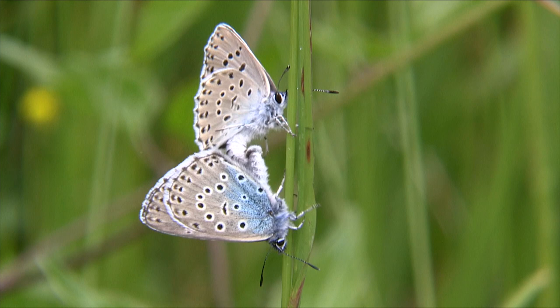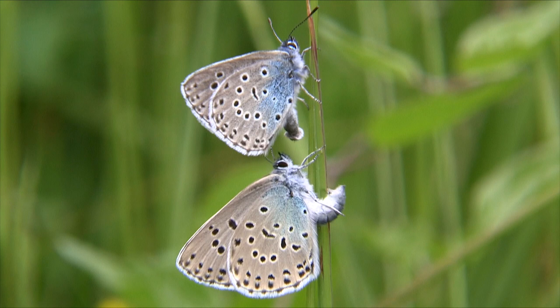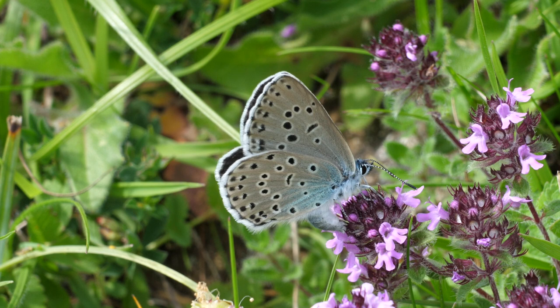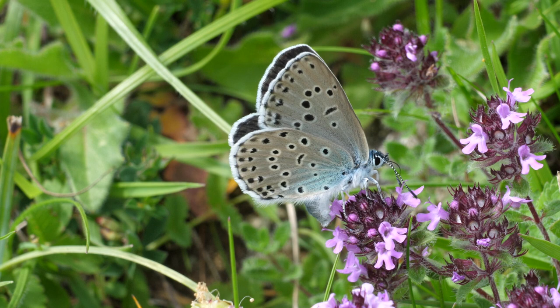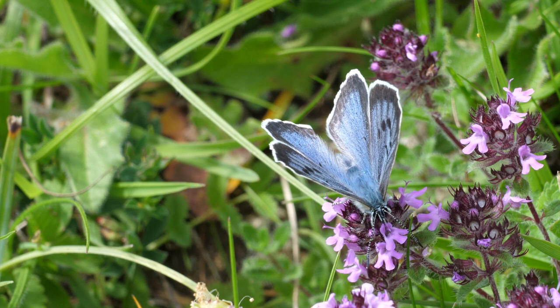After a short aerial courtship, they remain together for an hour or so, after which the female hides for a few hours whilst her eggs ripen. You can see that the underwing of both sexes is very similar. Because the larvae are cannibalistic in their first instar, eggs are laid singly amongst unopened flowers of wild thyme. This butterfly chose thyme growing on an anthill, and nectared on the flower heads between laying eggs.